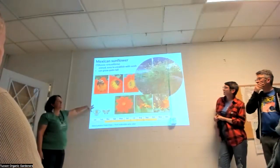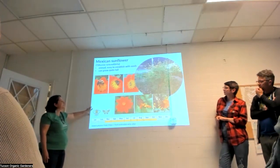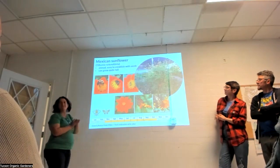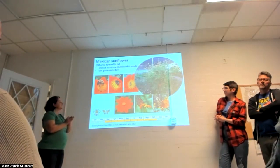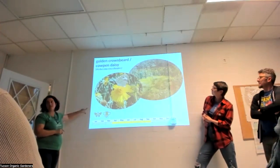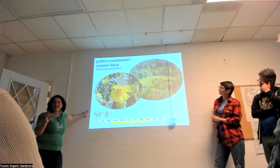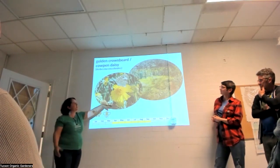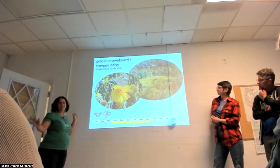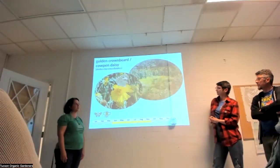Tithonia rotundifolia is a fun one — more of an annual or short-lived perennial, with smaller flowers in bright red, but super awesome for pollinators. Throw seeds out after frost. You can also easily grow golden crown beard or cowpen daisy, Verbesina encelioides — the flowers look almost like brittlebush but the plant shape is different. It's an annual, and in monsoon season you'll find big patches near water courses. An incredibly easy plant to get going for pollinators.